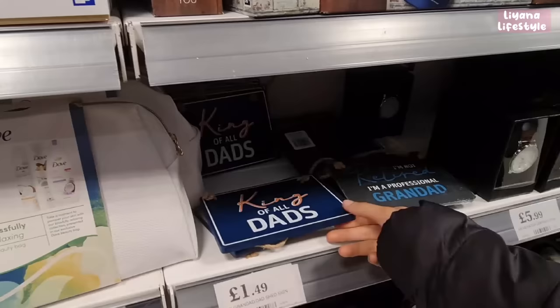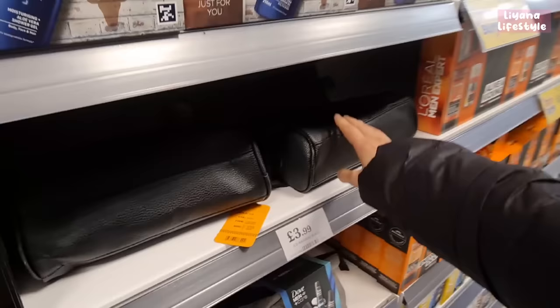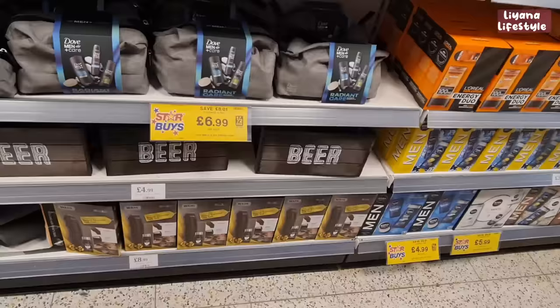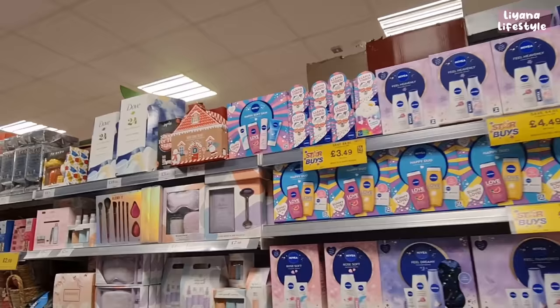The watches are nice — they actually look expensive. They've got signs like 'King of All Dads' and 'I'm Not Retired, I'm a Professional Grandad.' There are some nice leather wash bags, and at the bottom a beard trimmer gift set for £8.99.